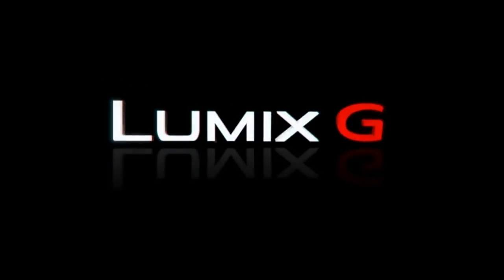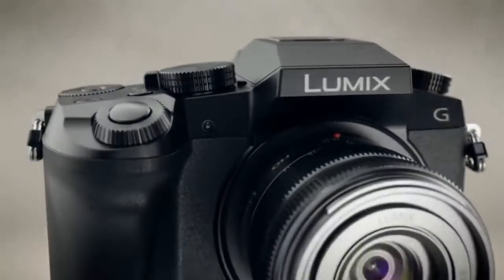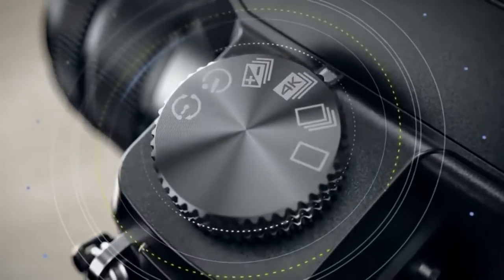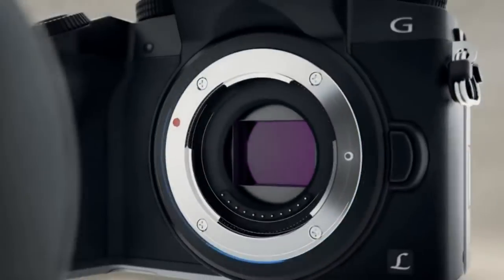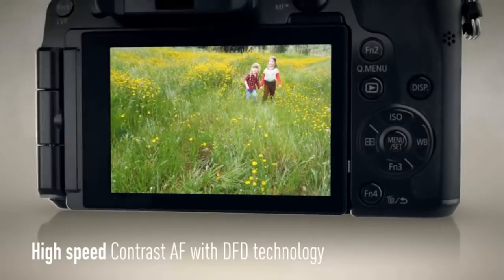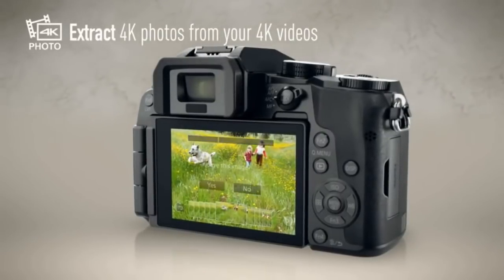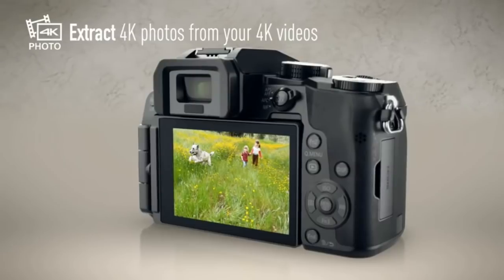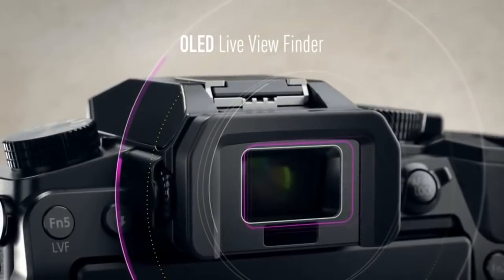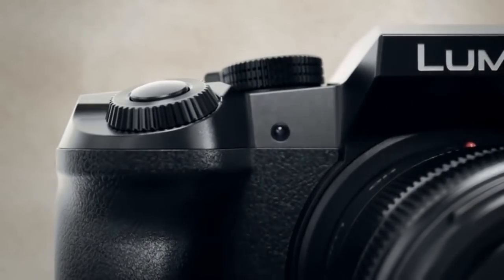The next one is the Panasonic Lumix G7 mirrorless camera. If you have a low budget under $500, this is really perfect for you. It features the latest 4K processing, a 16 megapixel digital Live MOS sensor, and high-speed contrast AF with DFD technology. You can record stunning 4K video and also extract 4K photos from your 4K videos. It has a quality live viewfinder with approximately 5-star rating, priced at just $497.